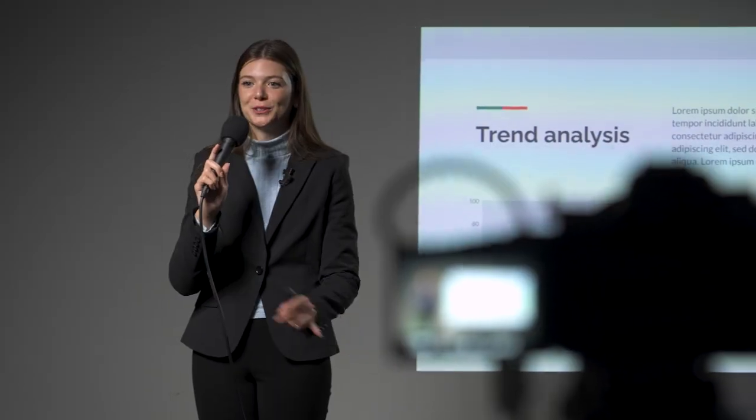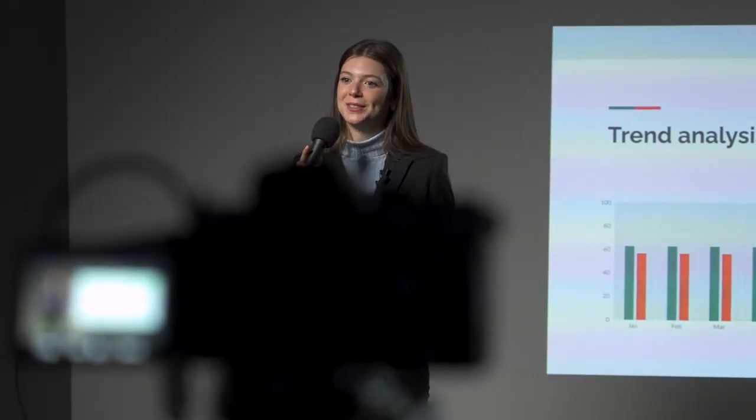A lot can go wrong when filming presentations. There is no second take for a live event, and unless you anticipate the various issues that may arise, one error can make the entire recording useless. The most important part of our strategy when filming presentations is having a variety of backup options.